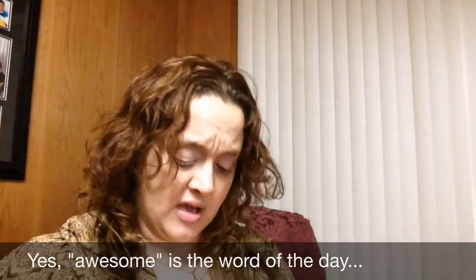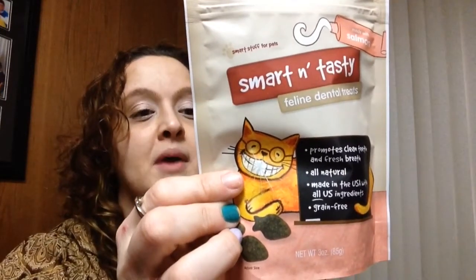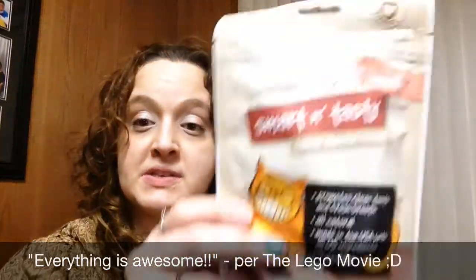We have Smart and Tasty Feline Dental Treats — promotes clean teeth and fresh breath. Again, grain free! That's really awesome. Made with salmon. This is a full size bag. All natural treats — less than two calories per treat, crude protein is 35% minimum. This is awesome. I've never seen this brand before — Smart and Tasty — not at my stores at least. But that is a full size bag. That's really awesome. That light-up mouse is awesome.